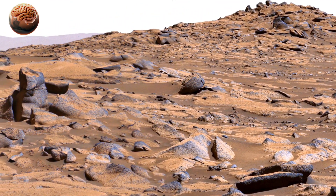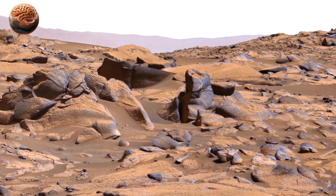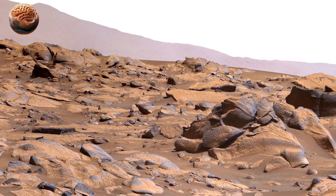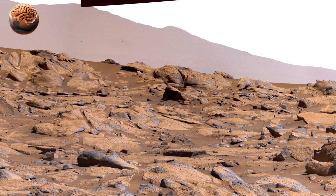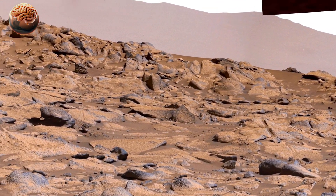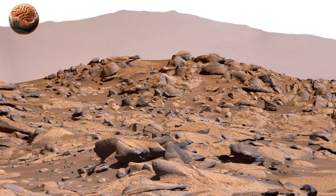As the camera finishes its rotation, take in the full scene — a silent landscape, untouched for billions of years, until now. This panorama from Sol 1533 reminds us of something profound. Mars isn't empty. It's waiting — waiting to reveal its past, layer by layer, rock by rock, Sol by Sol. And with every scan, every sample, and every new view, we step closer to answering one of the greatest questions humanity has ever asked: Are we alone? Or did another world once breathe?